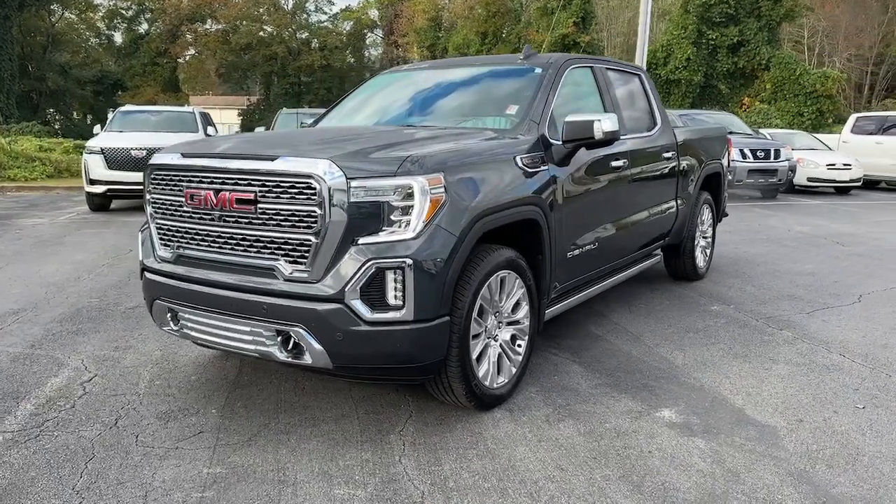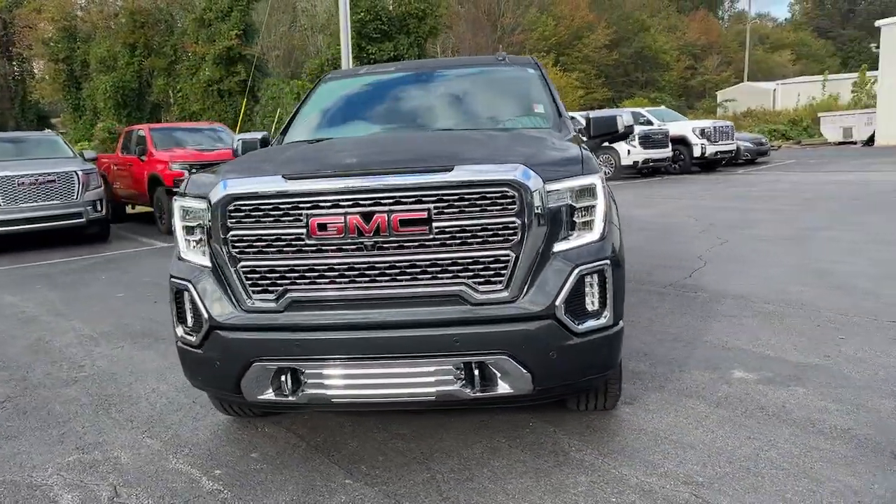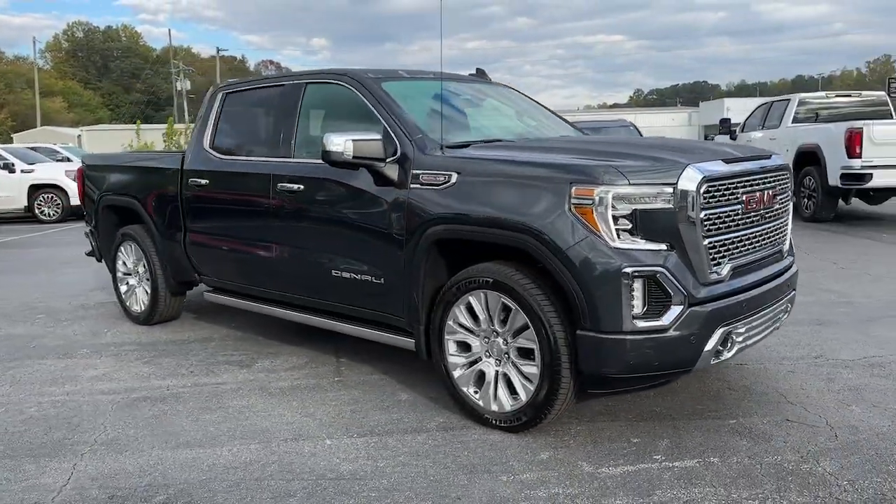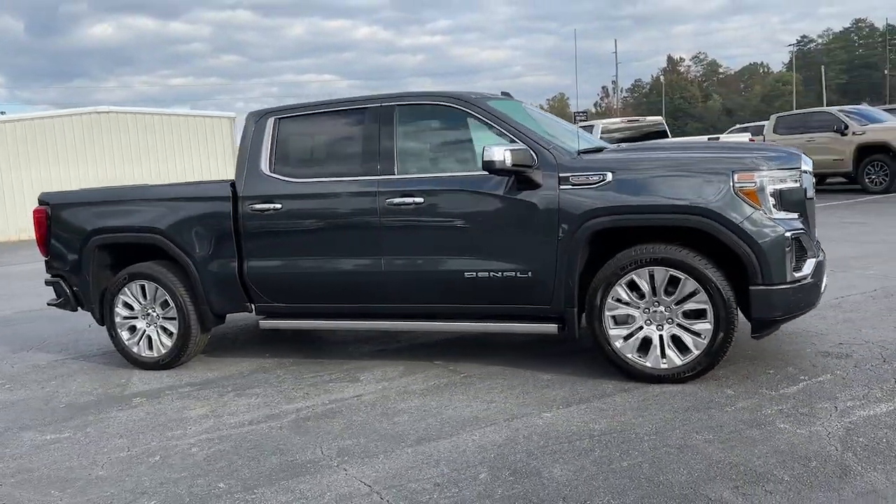Can you see yourself in the 2021 GMC Sierra? With less than 70,000 miles on the odometer, this vehicle provides excellent value.